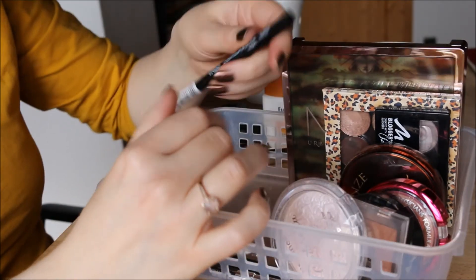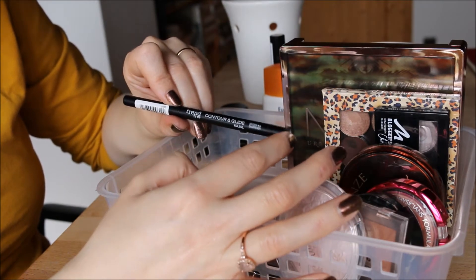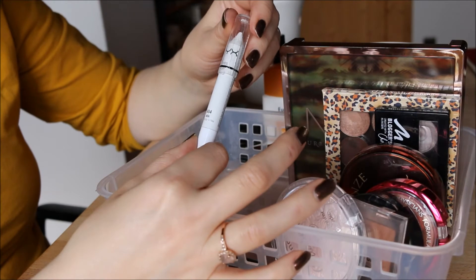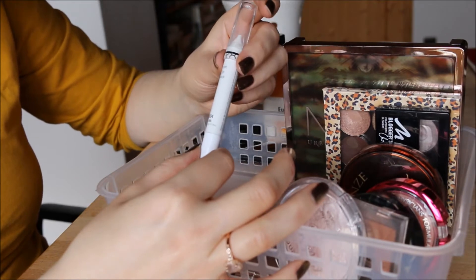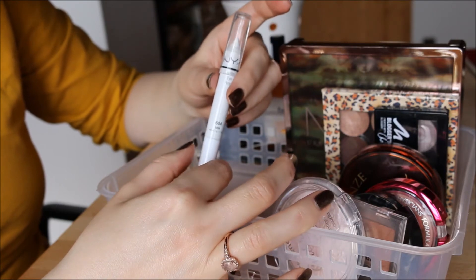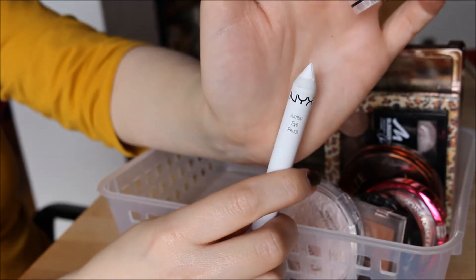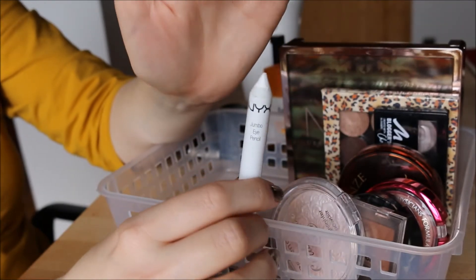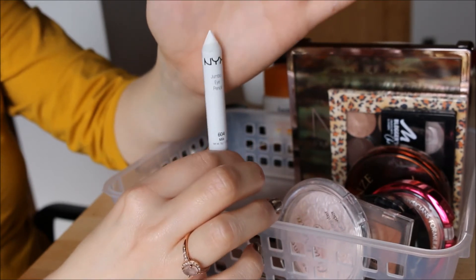For eyeliners: my Trend It Up Contour and Glide in 010, a dark matte black — cruelty free and vegan, love this one, keeping it. My NYX Jumbo Eye Pencil in Milk has been tricky to sharpen — it's too big for all my pencil sharpeners, even the big ones. My dad figured that out. For now I've been using my son's crayon sharpener, which has butchered it a bit since the crayons are bigger. But at least I know how to sharpen it.